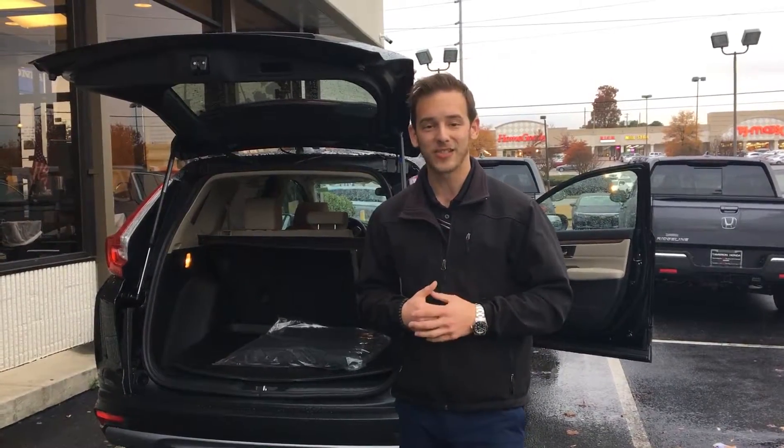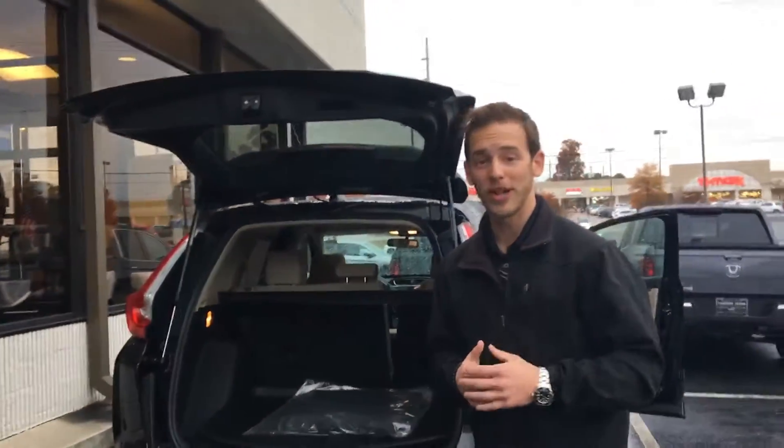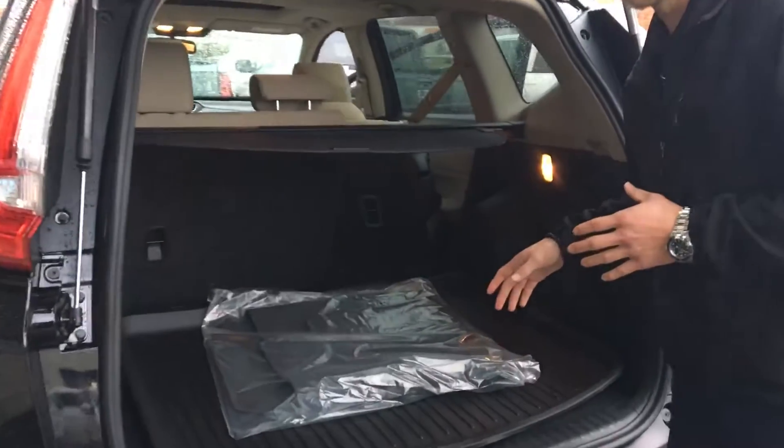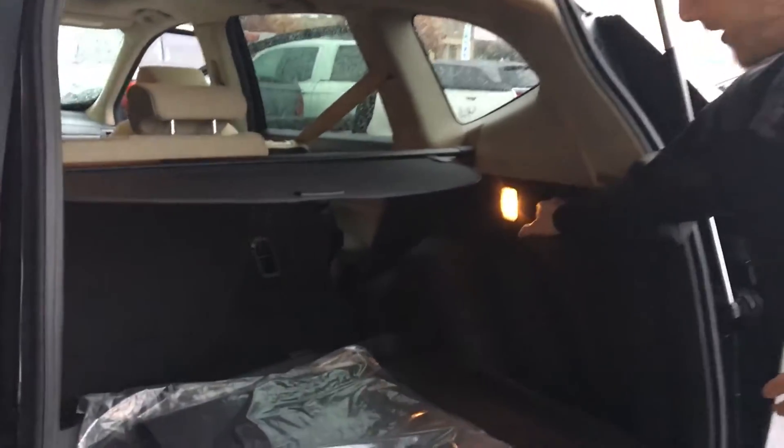I have one of those EX all-wheel drives right here behind me. Wanted to point out some of the features you get on this particular vehicle. This is designed for cargo and passenger hauling, so you have these little handles in the rear that release the second row seating, allowing you to have different passenger and cargo hauling capabilities and possibilities.